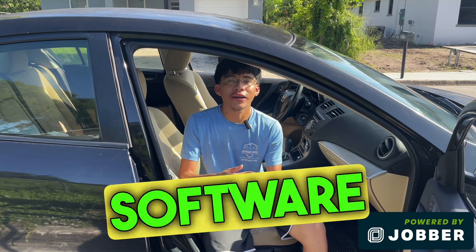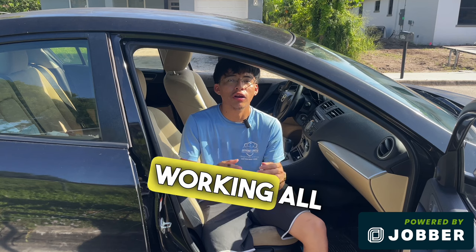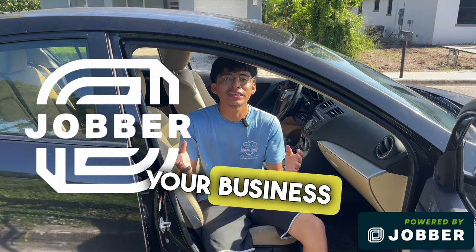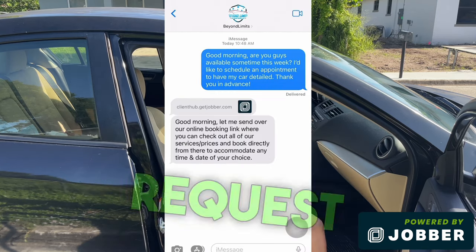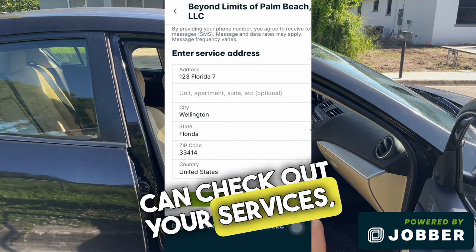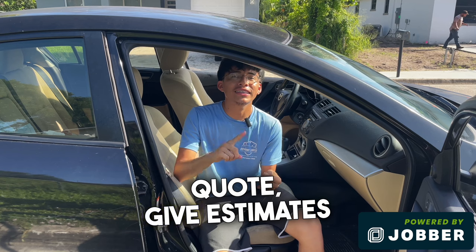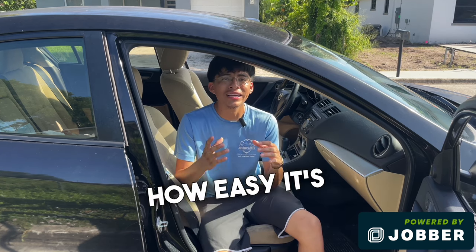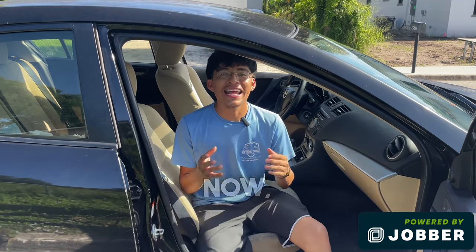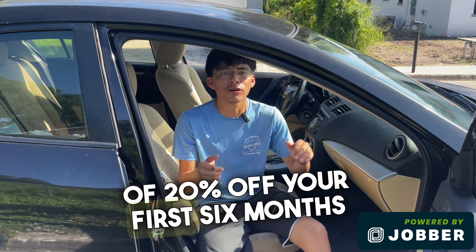Let me take a moment to tell you about a software I've been using these past couple of months in my detailing business. When I'm out detailing a car, I like to focus on getting the job done right, and the last thing I want is to spend the rest of my day doing office work. That is why I now use Jobber, a service management software that allows you to manage your business and customer communication all in one place. One of my favorite features is their customer request forms, but they just put out a new online booking feature you can plug into your website, landing page, or even Google page, where customers can check your services, prices, and schedule to book an appointment themselves. You can give estimates, invoice customers, and even accept payments all in one app — perfect for mobile detailing, landscapers, handymen, and housekeepers. Click the link in the description to check Jobber out and receive a free 14-day trial plus an exclusive 20% discount off your first six months if you subscribe.